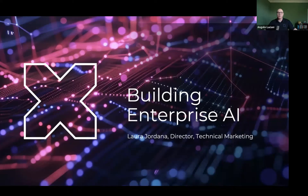Welcome, everyone, to the Global Nutanix User Group webinar on AI on Nutanix.